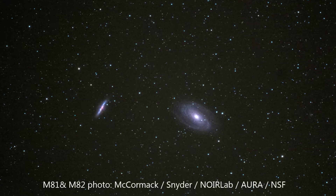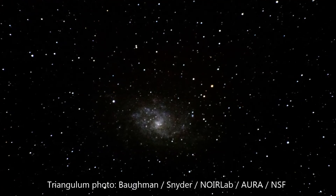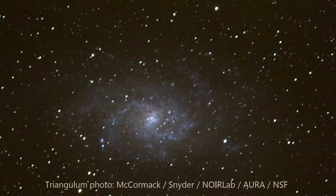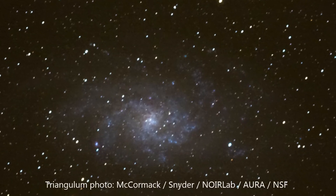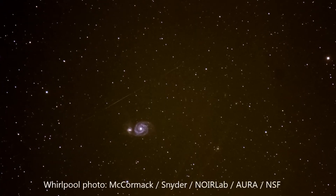Galaxies often exist in families. Our local group consists of the Milky Way, Andromeda, and a few dozen other smaller galaxies. But there are clusters that contain hundreds or even thousands of galaxies. The closest galaxy cluster to us is the Virgo cluster, about 50 million light-years away.